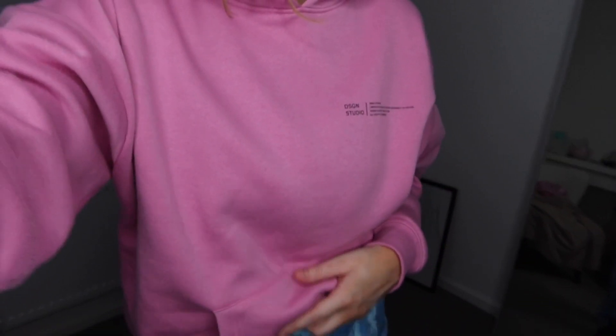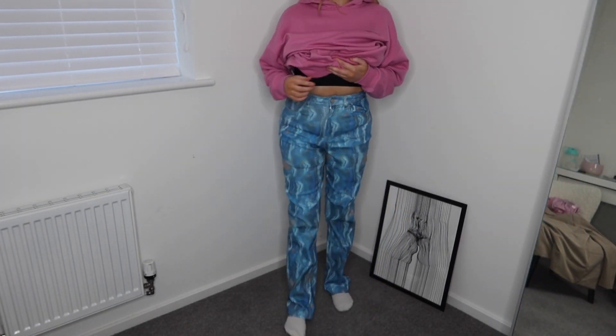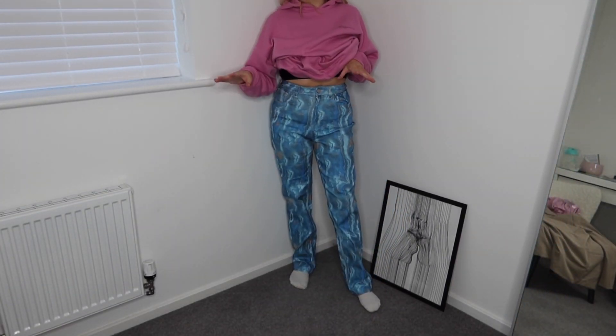I'm an idiot — I also had some blue jeans kind of things but I forgot to film them, so I'm showing you them now. They're from Boohoo. I've still got this pink jumper on — they're not really winter vibes, more summery — but I really like them. You can see there are hints of orange and light blue, and that's the end of today's video!